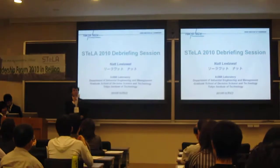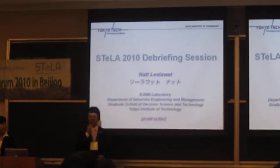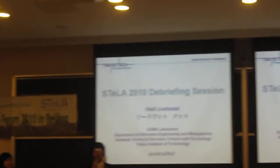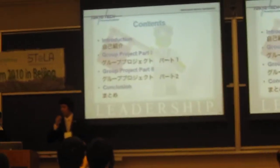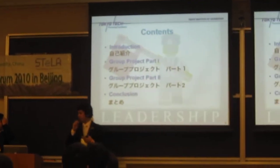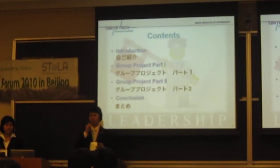Hi, I'm from Thailand. I'm a research student in Ijima Laboratory, Department of Industrial Engineering at Tokyo Institute of Technology. Today, I would like to first introduce myself, then I will focus on the group project part one and part two that we did in China. After that, I will give you a conclusion.